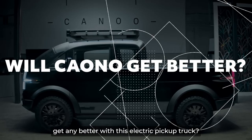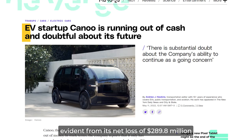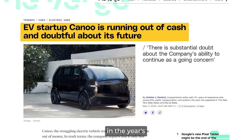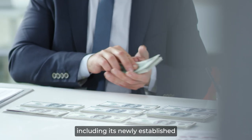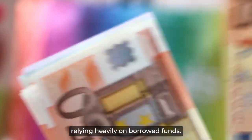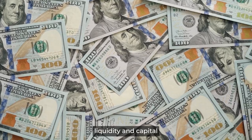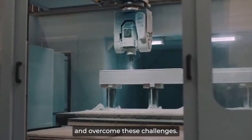Will the Canoe situation get any better with this electric pickup truck? Canoe has been facing financial difficulties, evident from its net loss of $289.8 million in the year's first half. Despite having access to capital, including its newly established plant in Oklahoma City, the company is experiencing a cash crunch, putting the startup in a precarious position and relying heavily on borrowed funds. Nevertheless, Canoe remains optimistic that it has adequate liquidity and capital to increase vehicle production and overcome these challenges.